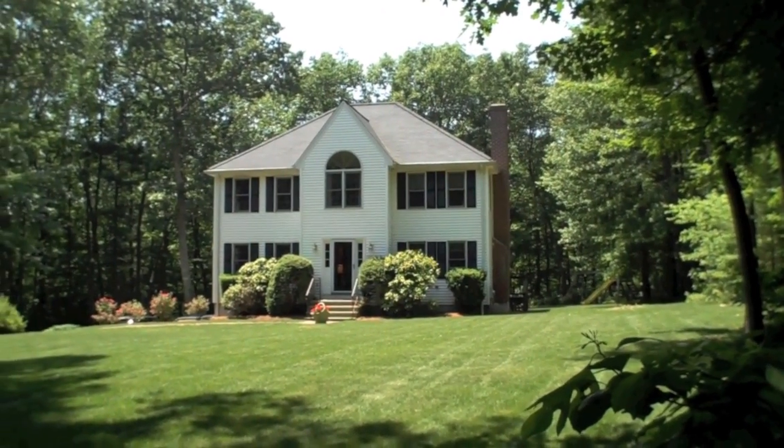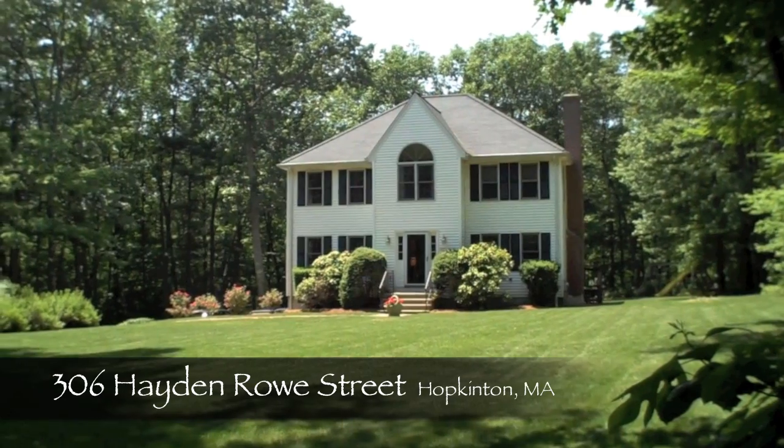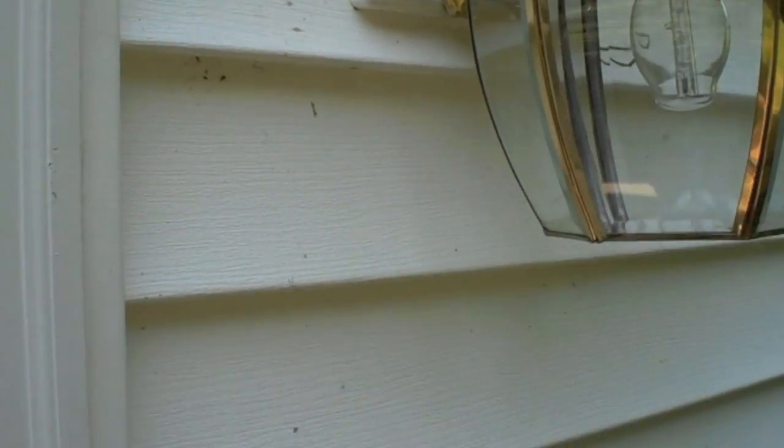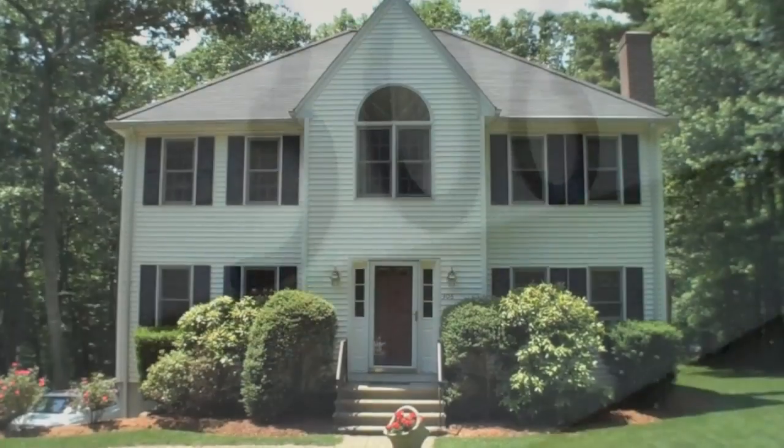306 Hayden Rose Street in Hopkinton blends the best of both worlds. Tucked away and set on over two acres of privacy, yet only one and a half miles from the entrance to Route 495.